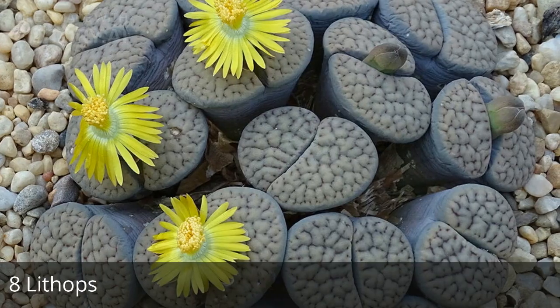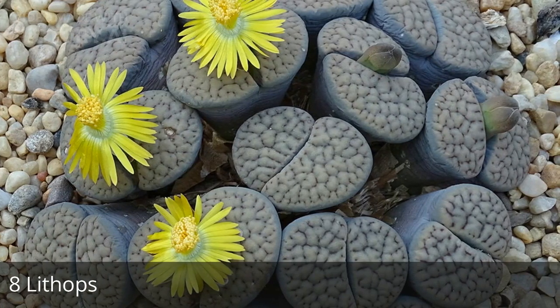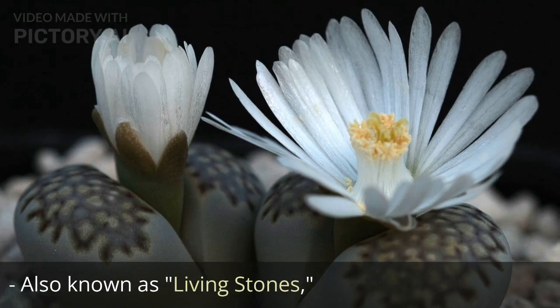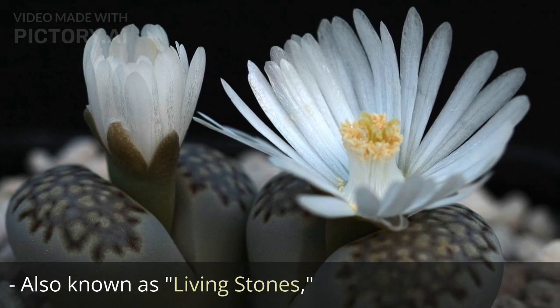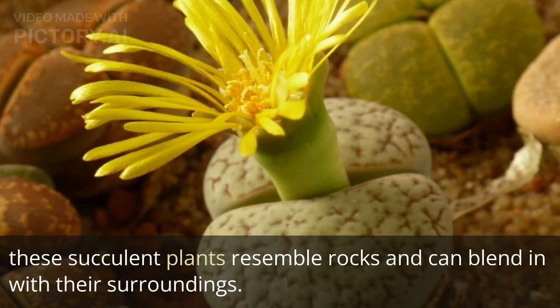8. Lithops, also known as living stones. These succulent plants resemble rocks and can blend in with their surroundings.